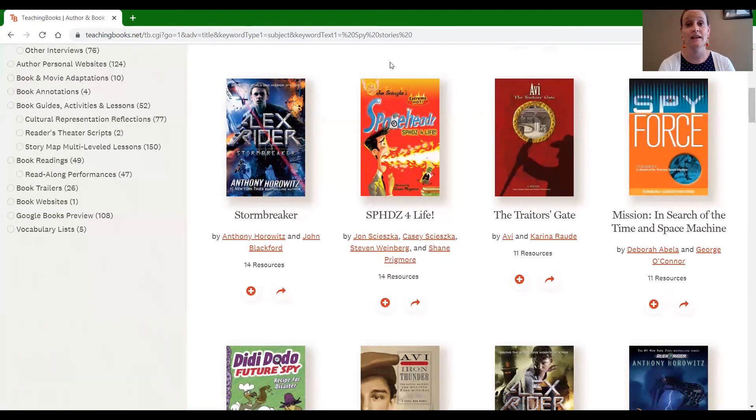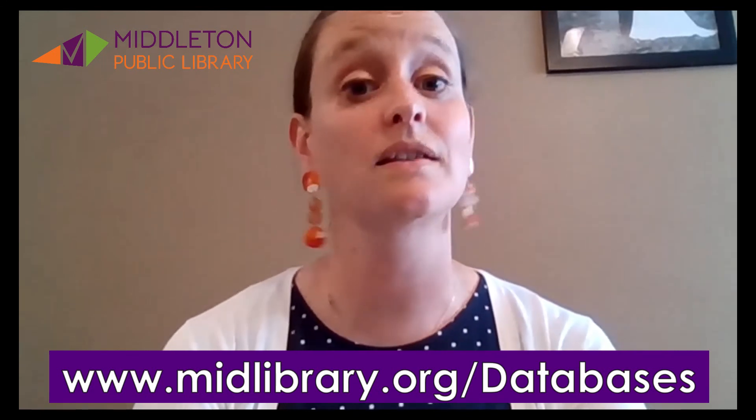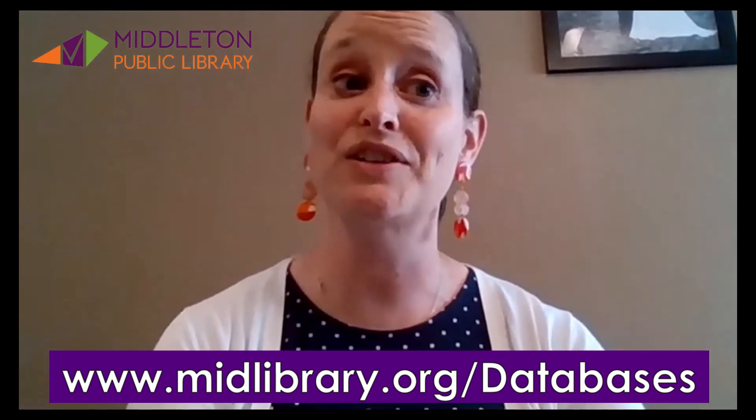Friends, that is a very short introduction to all of the things that teachingbooks.net can do. We really just wanted you to get an introduction to that database and to know that it's there for you to use. It's a really great resource that compiles information, so if you have a book report about an author, that is an ideal website to go to. Thank you for watching — keep coming back. We are going to do tutorials on databases that are good for students and teachers throughout this week, so keep coming back, take a look at those resources, and please let us know if you have any questions. Thank you for watching, friends, and we hope to see you soon.